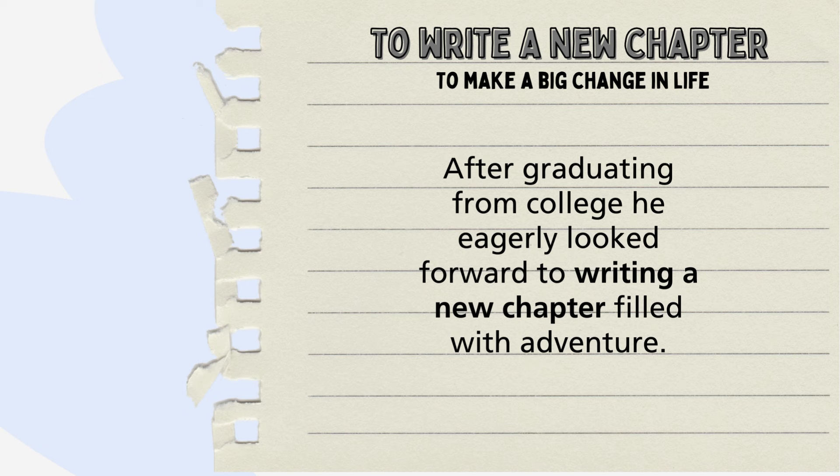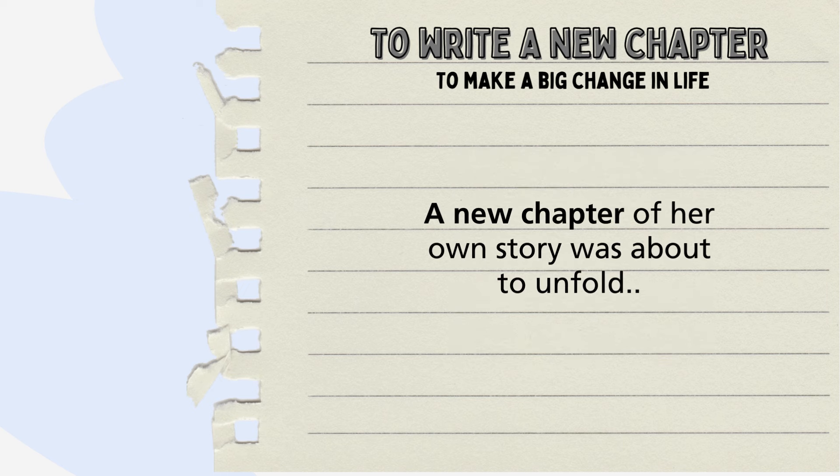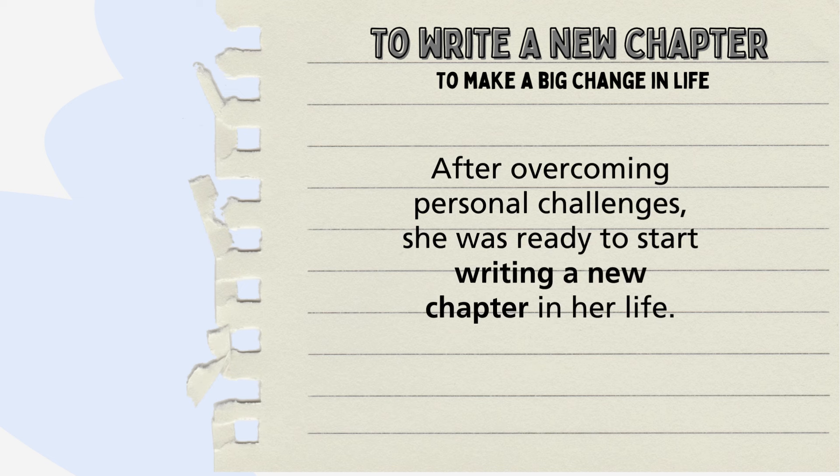For example: After graduating from college, he eagerly looked forward to writing a new chapter filled with adventure. Here is another example: A new chapter of her own story was about to unfold. And: After overcoming personal challenges, she was ready to start writing a new chapter in her life.